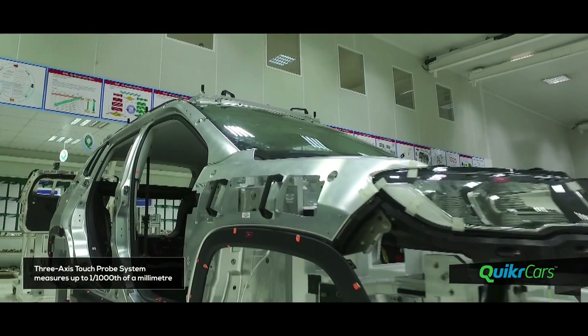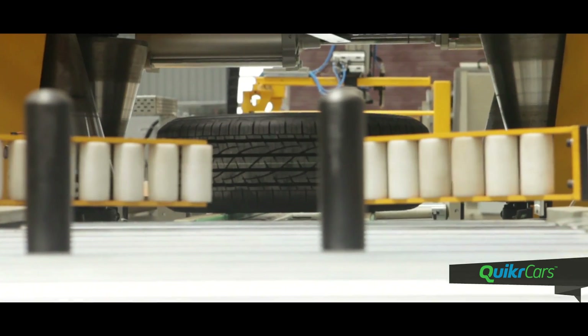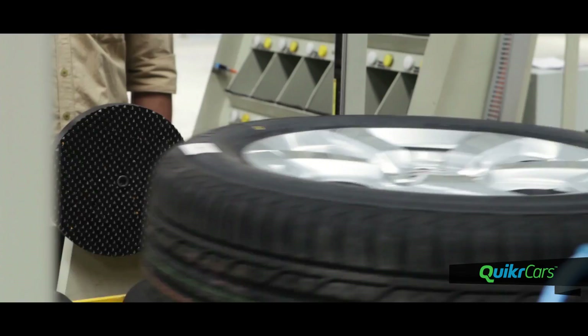A multi-step machine ensures perfect tyre alignment and balancing. The complete tyre assembly is then sent to the line for fitment. The exclusive Compass body shop has a first-shot quality success rate of 97%, which is the highest in the industry.